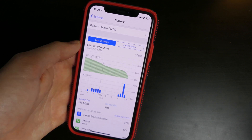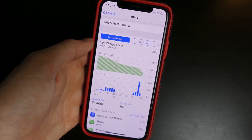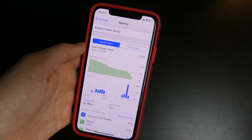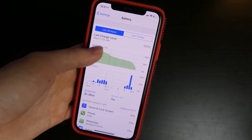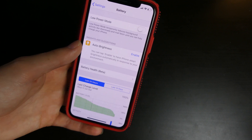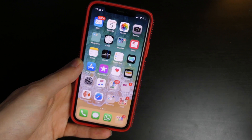Battery life on all the iOS 12 betas has been really good — noticeably a lot better on beta 3 though. Once I updated to beta 3, I've been able to get almost two days of usage out of my phone, just using it for a couple hours a day. If you're going to be using it heavily, obviously you're going to have to charge it more. But so far, battery life on beta 3 has been excellent.